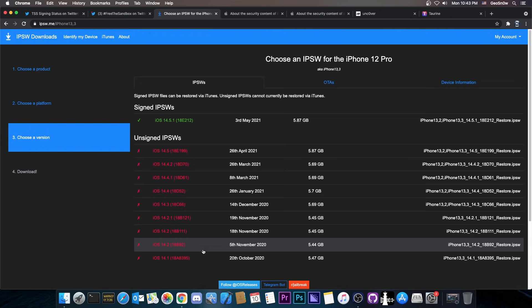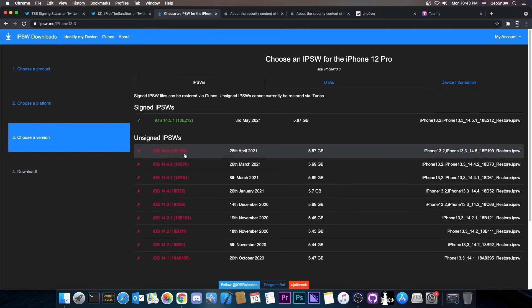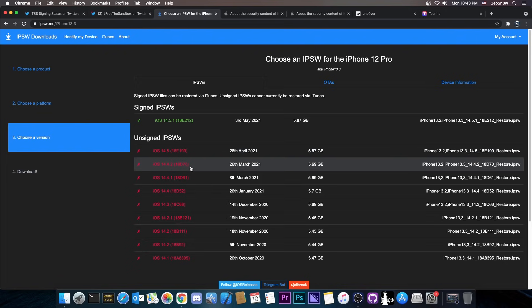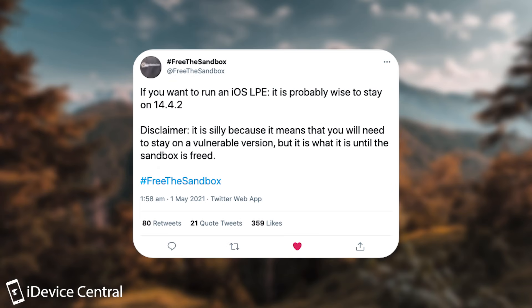For those of you waiting for a jailbreak on 14.4.1, 14.4, 14.4.2, and 14.5, the best chance would be to stay on 14.4.2 or lower, as Frida Sandbox also mentioned. They said if you want to run an iOS LPE, or local privilege escalation, it's probably wise to stay on 14.4.2.